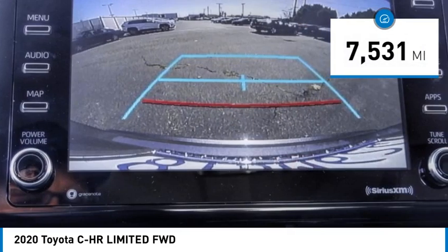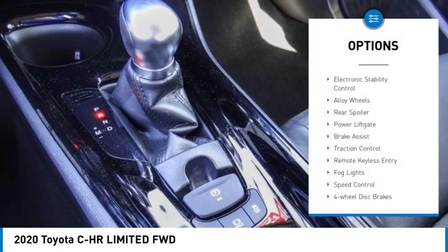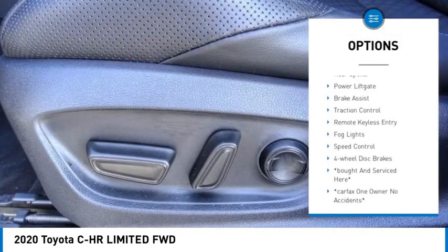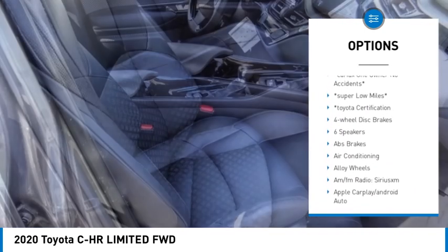This vehicle has less than 8,000 miles. Here are some of this vehicle's great options: electronic stability control, alloy wheels, rear spoiler, power lift gate, brake assist, traction control.